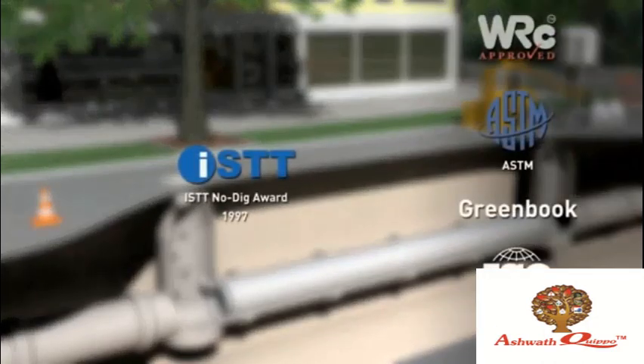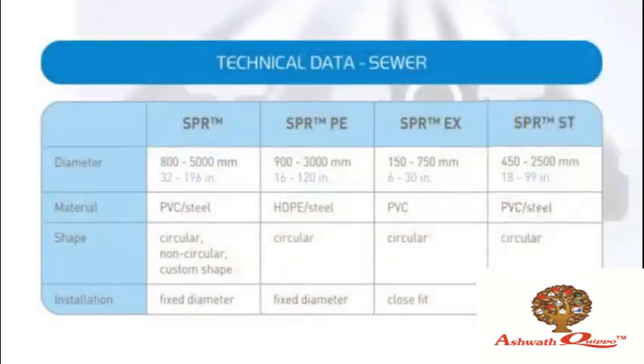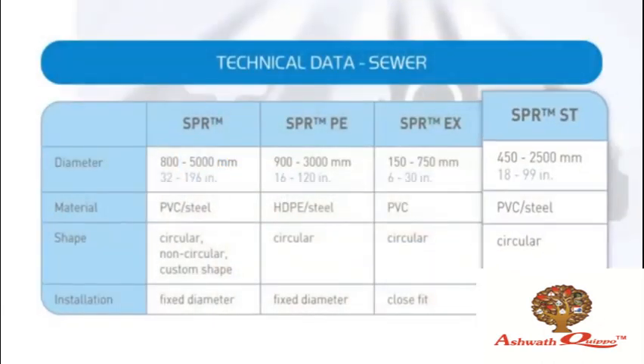SPR technologies can be designed and installed in accordance with a variety of international standards and specifications. SPR — prominent technologies for trenchless rehabilitation of sewer pipes.